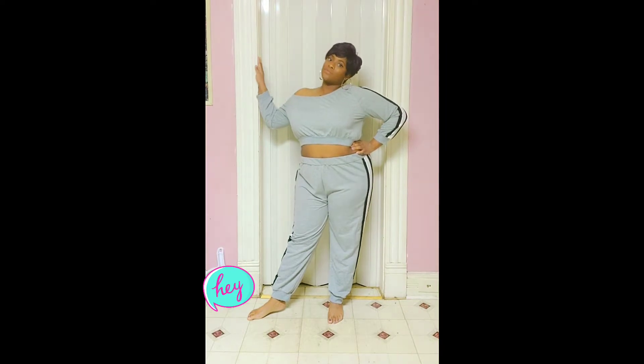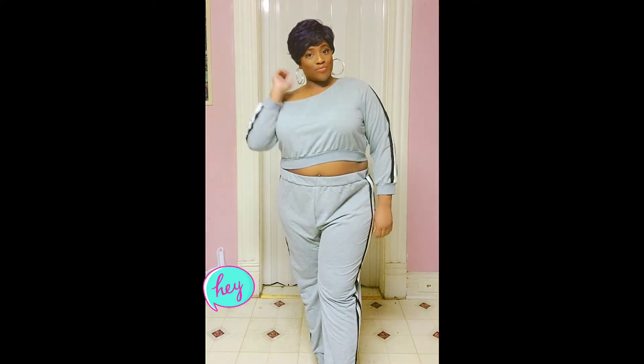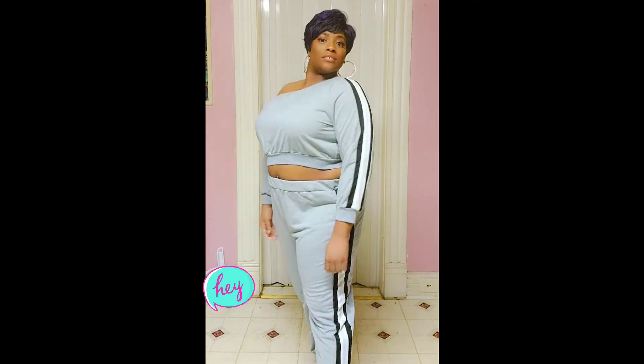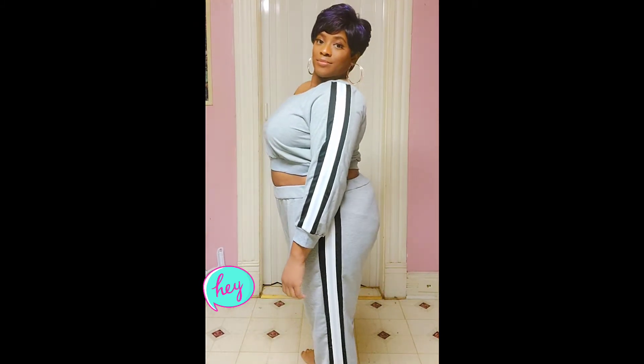Hey glow fam, we're gonna jump right into this video. As you can see from the title, this is a SHEIN clothing haul. The first outfit that I have is the plus asymmetric neck contrast panel sweatshirt and